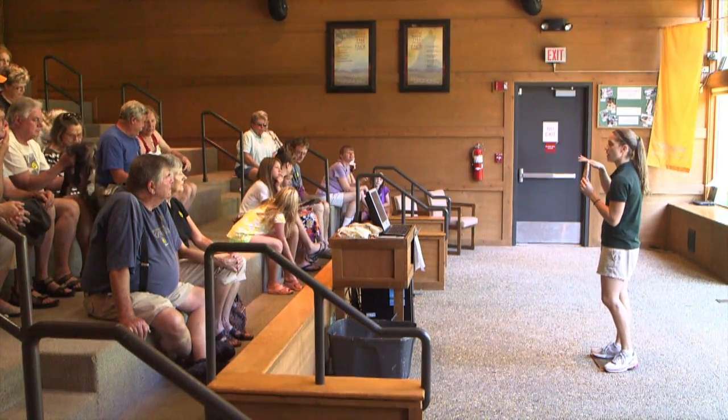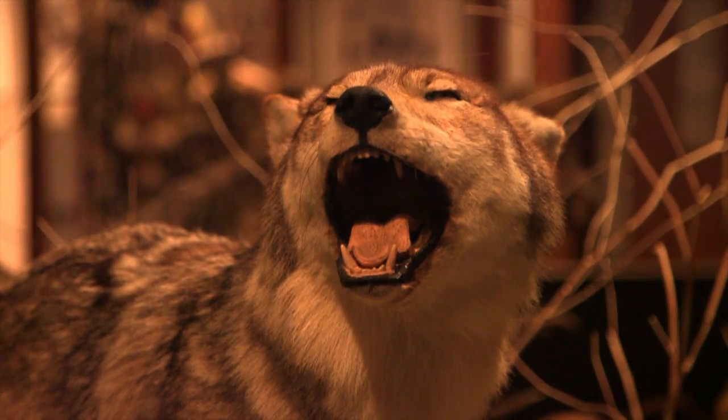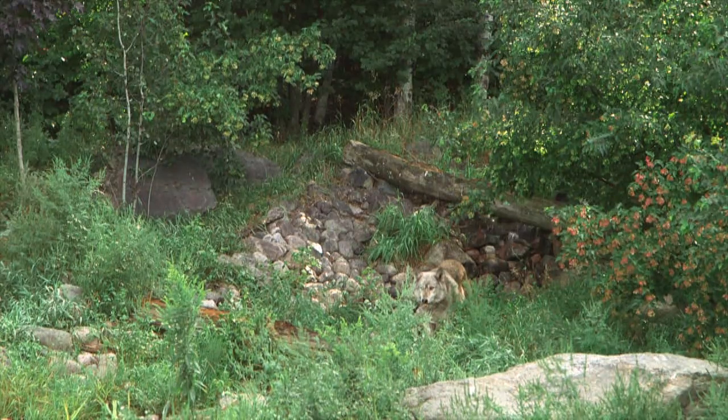We're going to have you explore our facility. We have several museum exhibits and a children's exhibit. We have live wolves for you to observe and learn from. Then we're going to take you out in the field and do some radio telemetry and track wild wolves. How exciting! Let's get going.